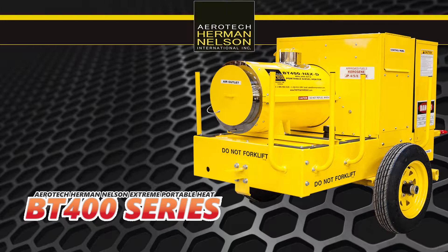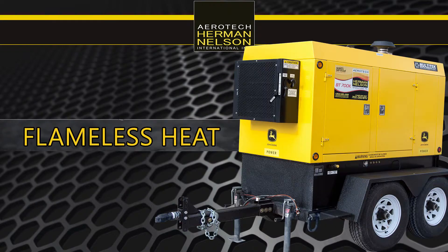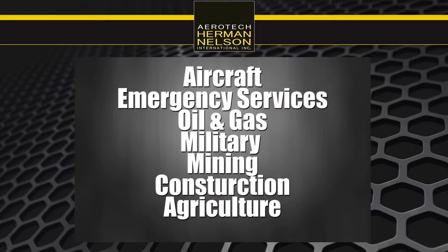Now, not all heaters are created equally. Our heaters are used across various industries such as aircraft, emergency services, oil and gas, the military, mining, construction, agriculture, and much more.